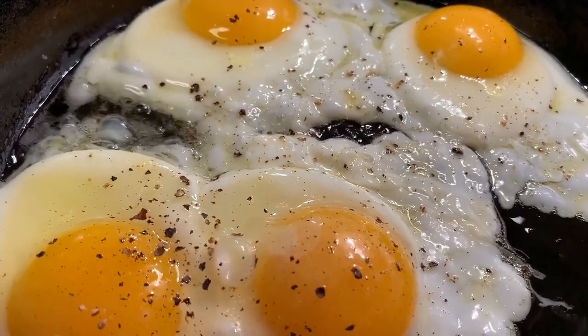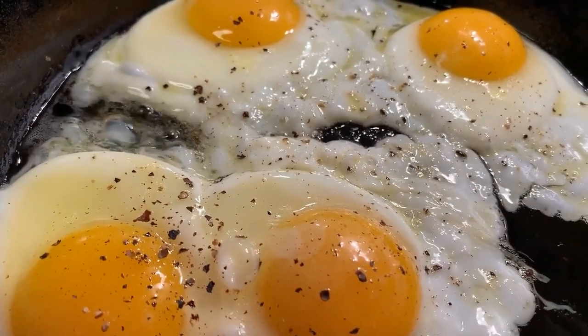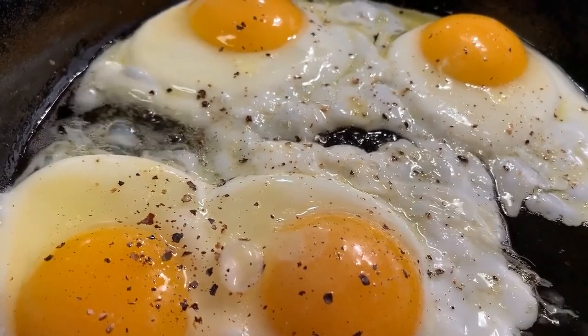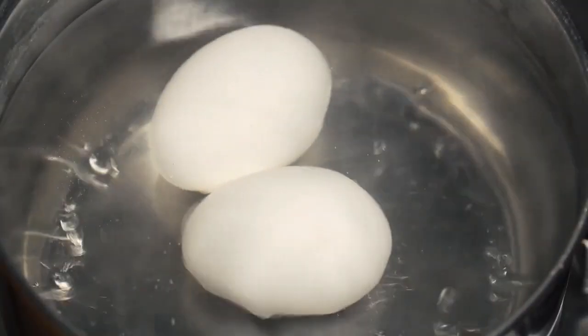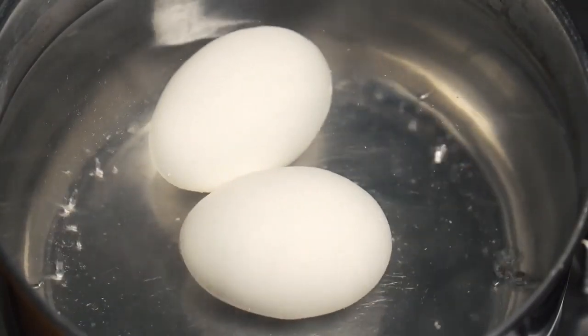Eggs also contain vitamins A, B, D, E, and K, not to mention thiamine, iron, zinc, selenium, and riboflavin. In moderation, which is very critical, cooked eggs can actually be quite beneficial to your cat. Additionally, eggs are a bit fatty, which can be good if you're trying to aid your feline in adding a small amount of weight.